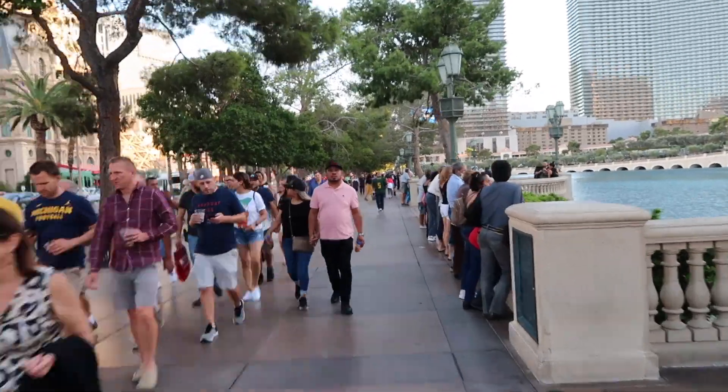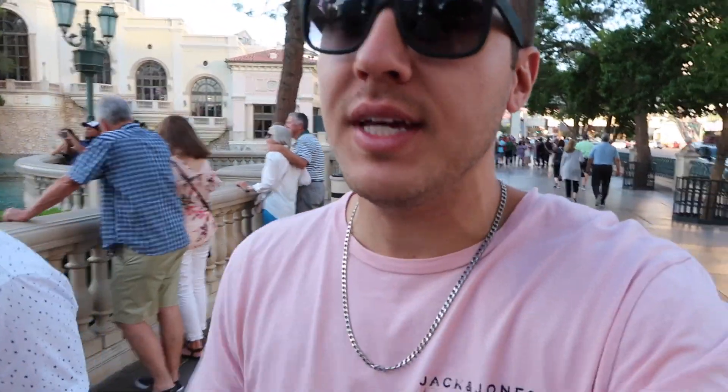Since we were going to see the Bellagio Fountain anyway, let's go watch the regular fountain show. A trip to Vegas is never complete unless you see the Bellagio Fountain Show — one of the best free things to do in Las Vegas.